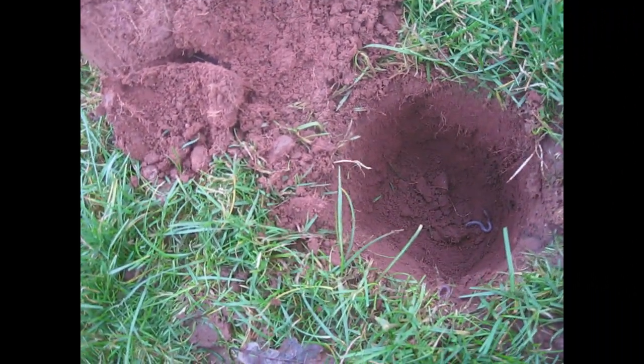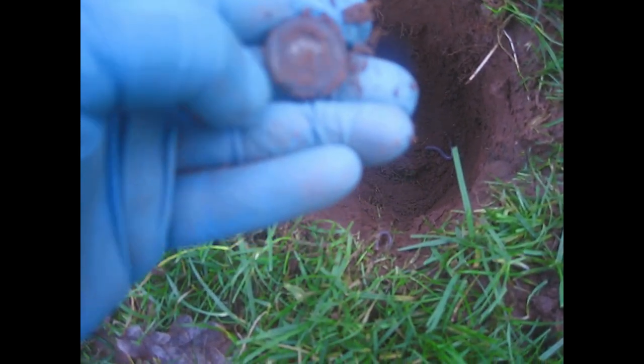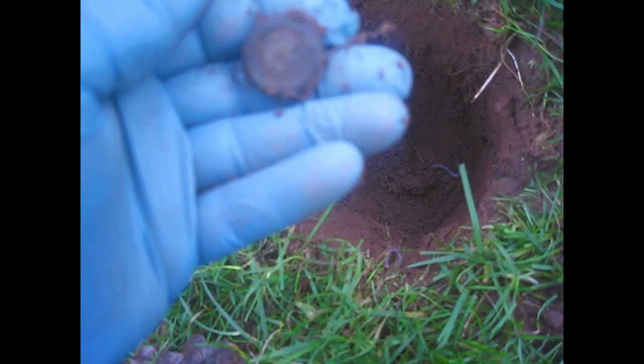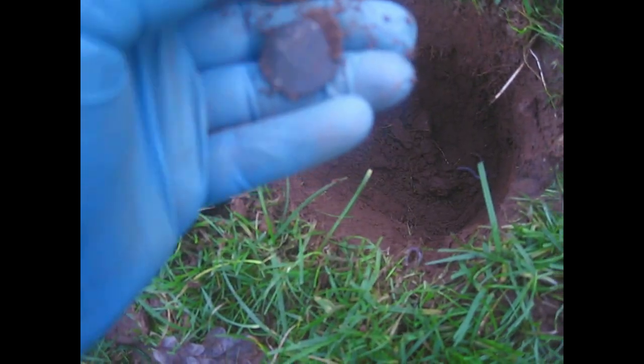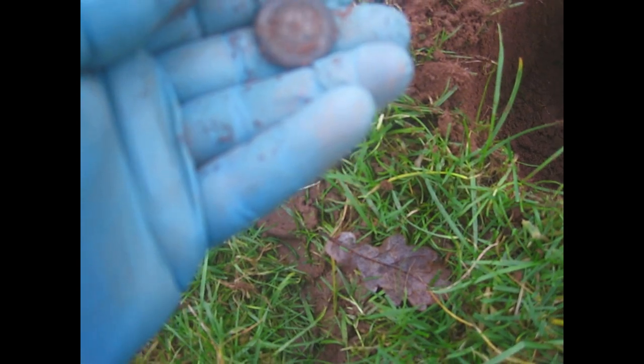The next one here is actually quite deep — eight inches, right in the bottom. I was going to say we had a coin, but no, it's a button. I would have said that was maybe silver, to be honest, but maybe not. Now I'm pretty sure it's a button base.